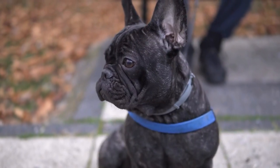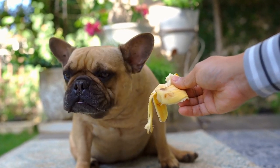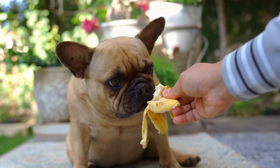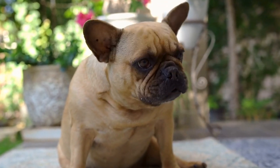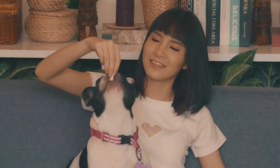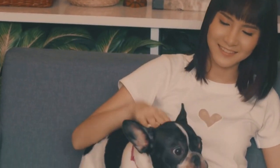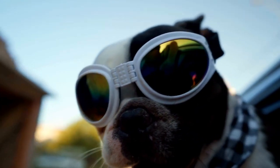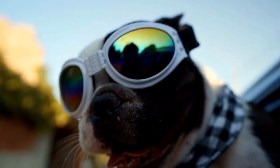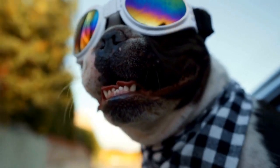Three: limit outdoor activities. During extremely hot weather, it is crucial to limit your French Bulldog's exposure to outdoor activities, particularly during the peak heat hours between 10 a.m. and 4 p.m. Instead, plan walks and exercise routines during cooler parts of the day, such as early morning or late evening, when the temperature is more moderate. Remember, French Bulldogs have limited endurance when it comes to physical exertion, so it's important not to push them too hard, even during cooler parts of the day.